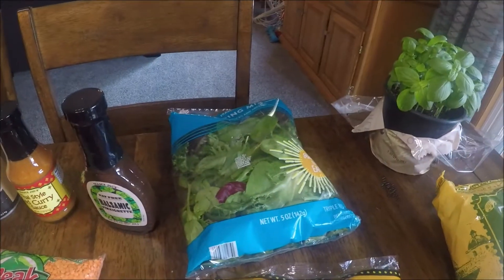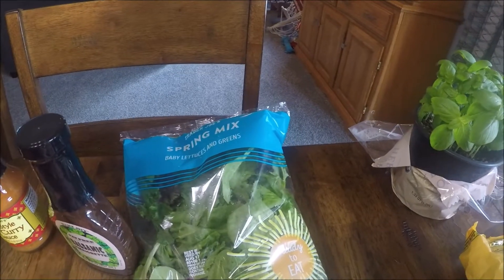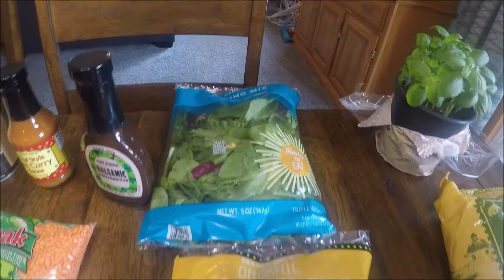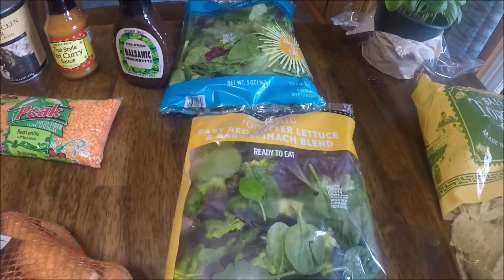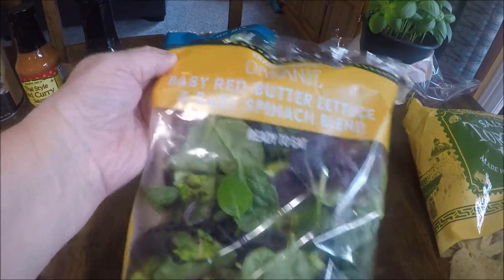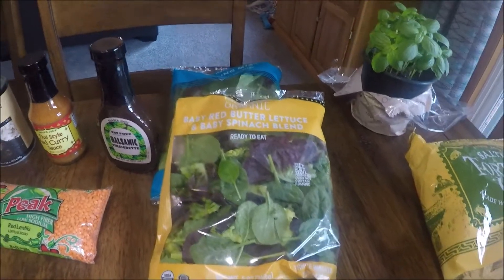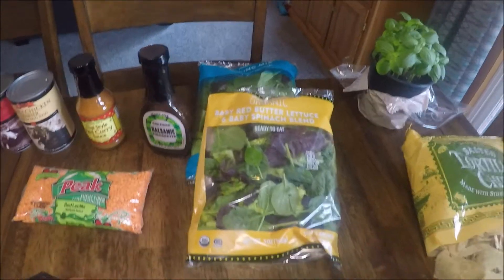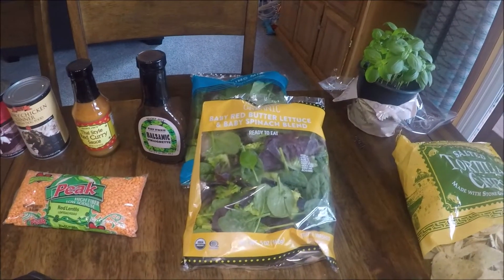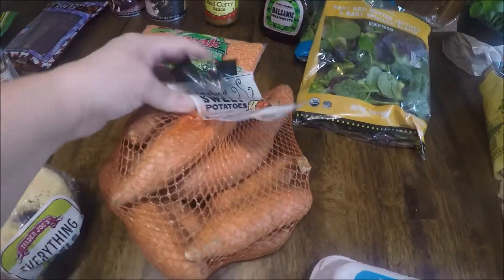For salads, I got this spring mix — baby lettuce and greens. I think that was like $1.99, which I thought was pretty good. I also got this mixed baby red butter lettuce and spinach blend. We love our spinach fresh, not so much cooked, but we like it fresh. So there are two bags of lettuce we'll eat this week for salads or sandwiches.